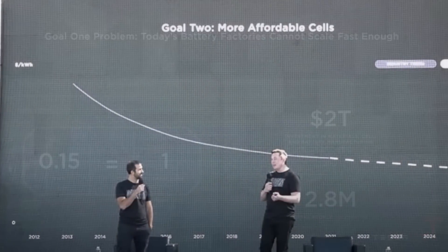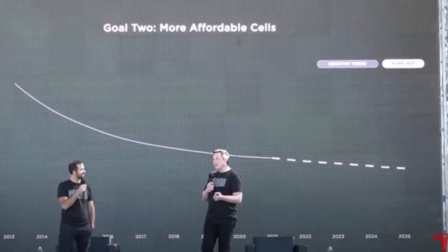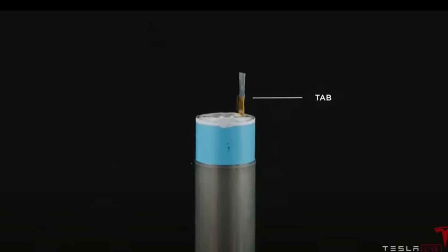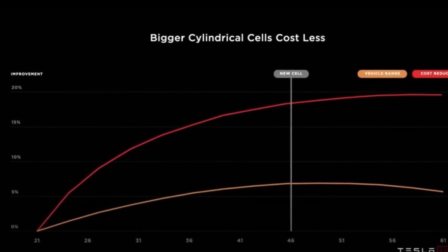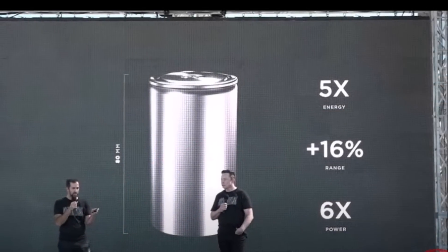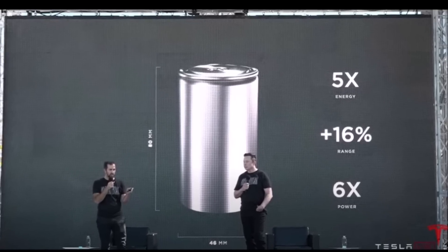This is why Tesla has been so keen on developing its own battery cells that will be produced faster and cheaper, with more capacity. Eva Fox notes that the size of Tesla's battery cell remained a mystery — none of the enthusiasts' speculation was right, though everyone agreed the cell would be larger. During Battery Day, Tesla unveiled the 4680 tabless cell design.